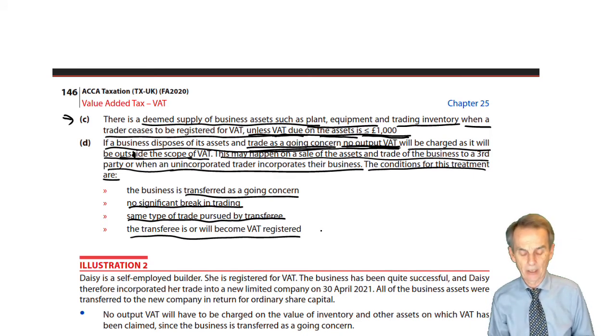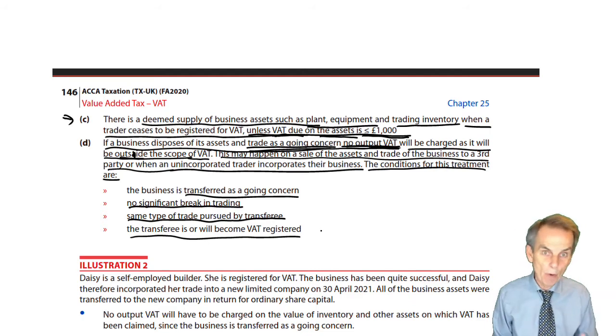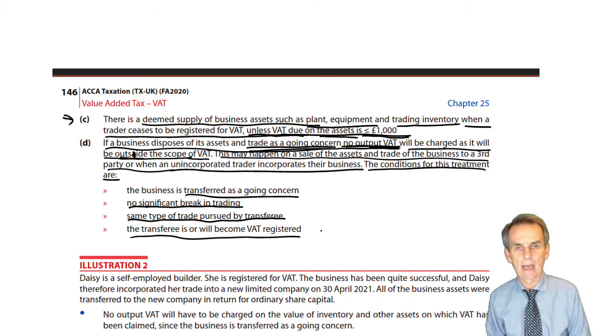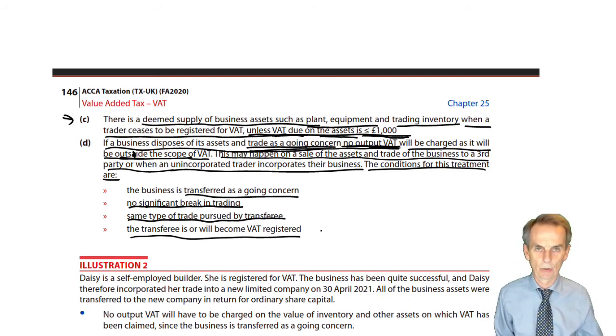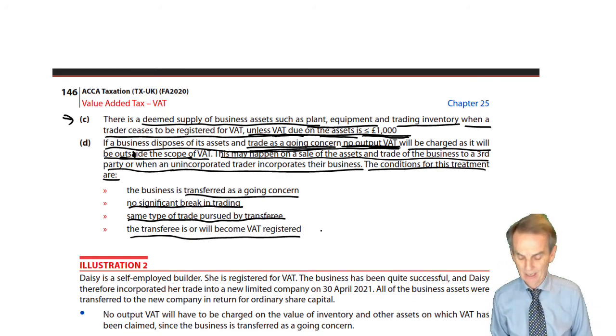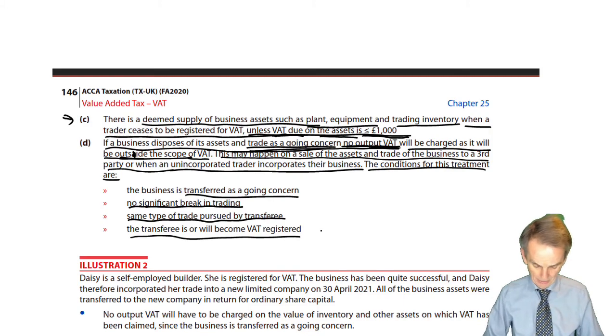So there's no VAT here — it's outside scope, that's it, nothing to do in terms of the VAT return. If we make zero-rated supplies, then they are taxable so we can recover any input VAT in relation to those supplies. If we make exempt supplies, then we cannot recover the input VAT in relation to those supplies.